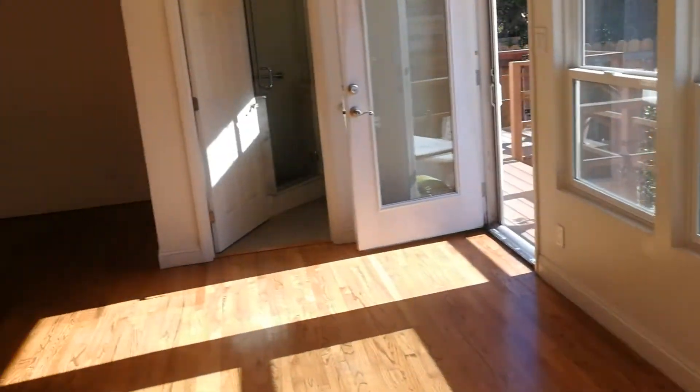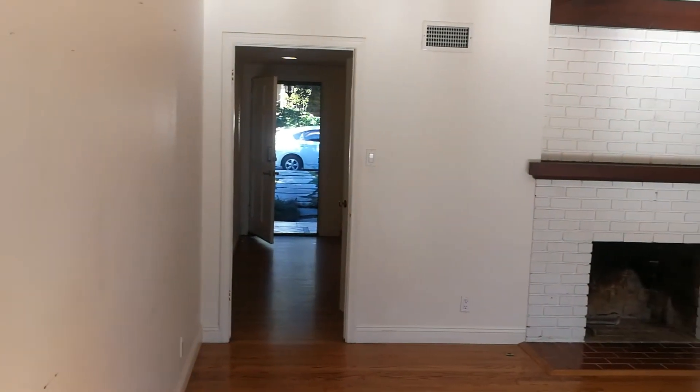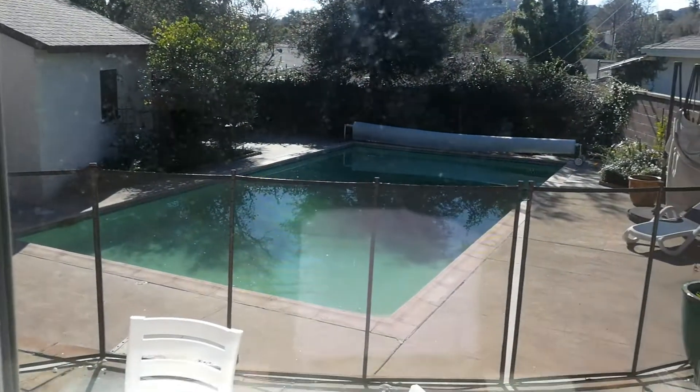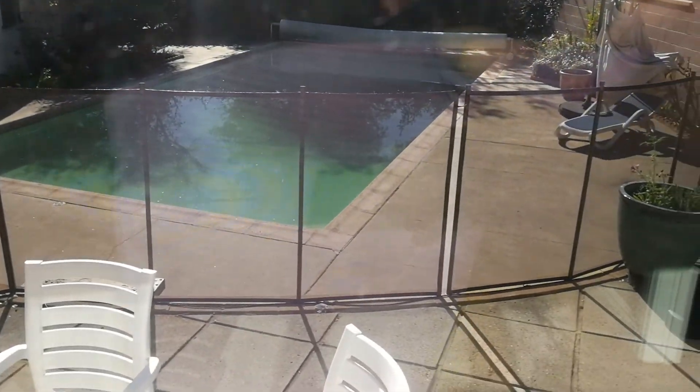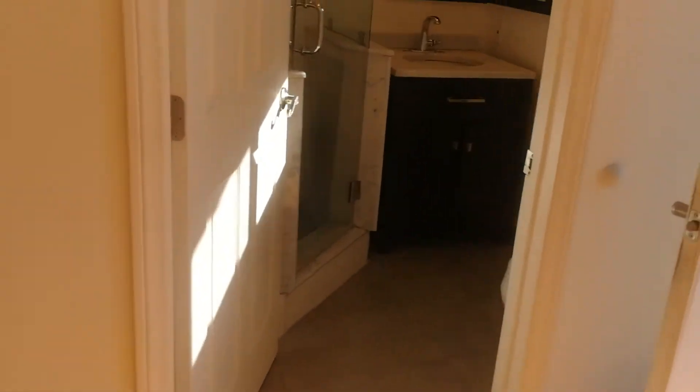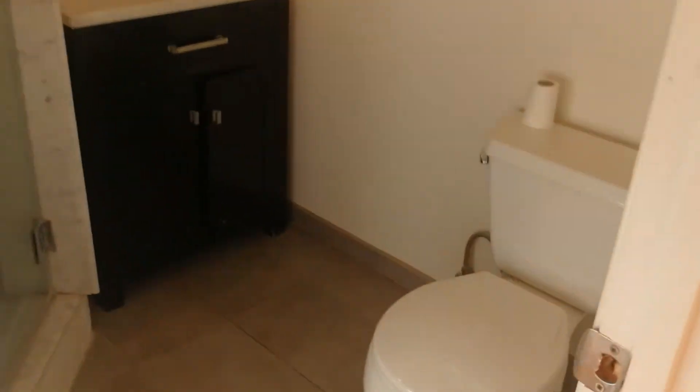So now we will walk back into the family room — a pretty good-sized family room. You got your backyard. Pool does need cleaning; it looks kind of greenish out there. There's a bathroom here off the family room, a three-quarter bath.